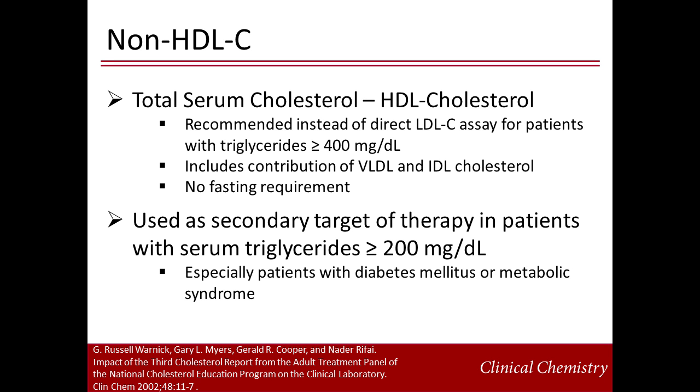Non-HDL cholesterol is the difference of total cholesterol minus HDL cholesterol. This calculation includes the LDL and IDL fractions and does not require fasting. Non-HDL cholesterol is used as a secondary target of lipid-lowering therapy, especially in patients with comorbidities such as diabetes mellitus or metabolic syndrome who are likely to be dyslipidemic.